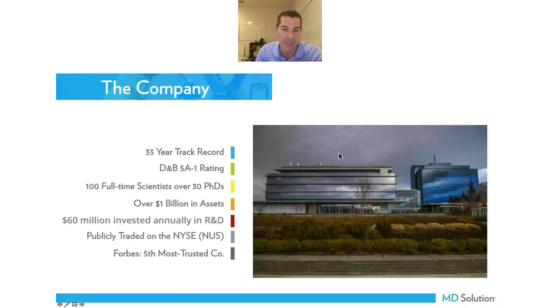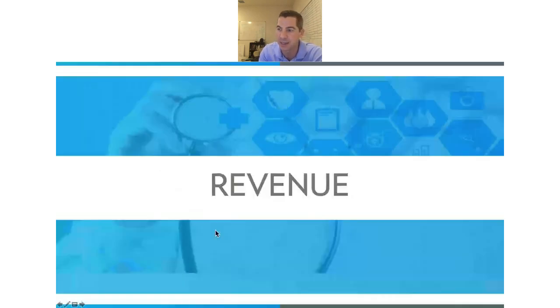A skincare company called NuSkin Enterprises, which had grown quickly in the early nineties, acquired PharmaNex and poured a lot of money into the company. They recently built a $150 million innovation center, all paid for in cash. There's a healthcare conference coming up next month — November 15th to 17th — if anyone is interested in attending and touring the facilities, meeting PhD scientists, and learning how this is working in practices. NuSkin has been in business for 33 years. There are over 100 mutual funds investing in their stock. They're currently investing about $60 million a year just in R&D — there isn't another nutraceutical company that's even close.